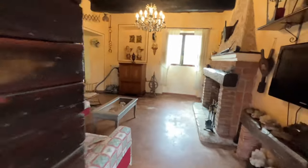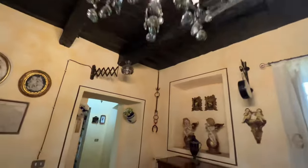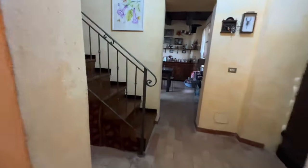Let's go upstairs and see all the bedrooms. It's a fair amount of land, four bedrooms, and the asking price is 250,000 euros.